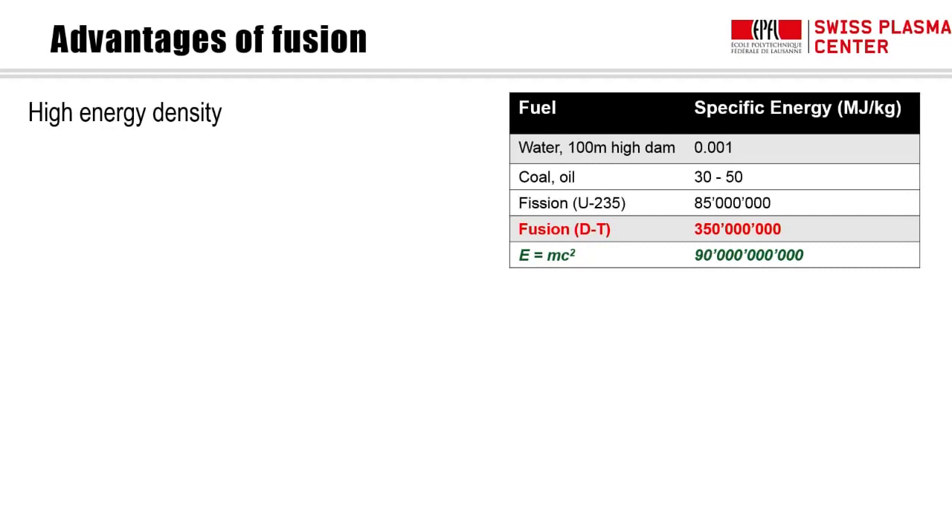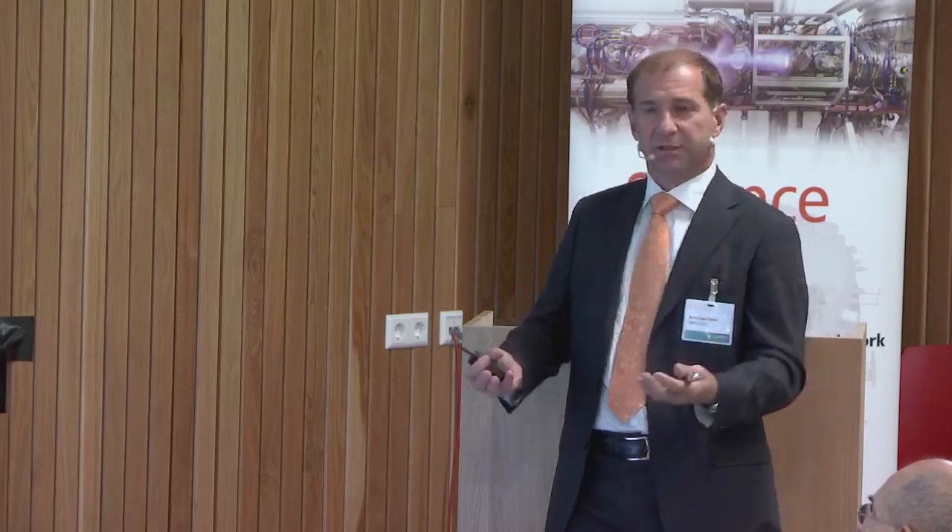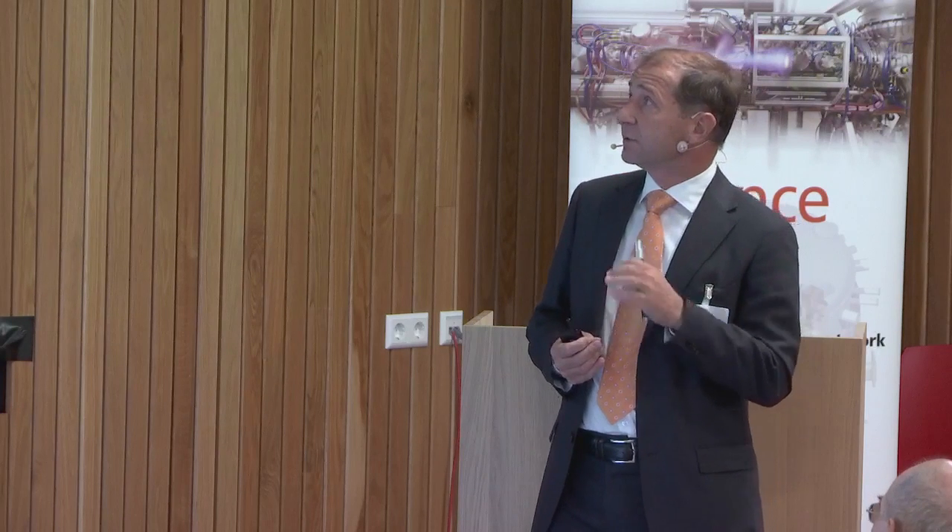I'd like to stress the advantages of fusion. The energy density you can get is incredibly high. In terms of specific energy — megajoules per kilogram — water raised 100 meters gives 0.001 MJ/kg. Burning fossil fuels, coal, oil, or other chemical reactions — even eating chocolate or spaghetti — gives tens of MJ/kg. Going nuclear gives 85 million MJ/kg. But fusion gives 350 million MJ/kg, as opposed to a few tens for chemical sources. That's approaching the theoretical maximum of E=mc², which is 90 billion.